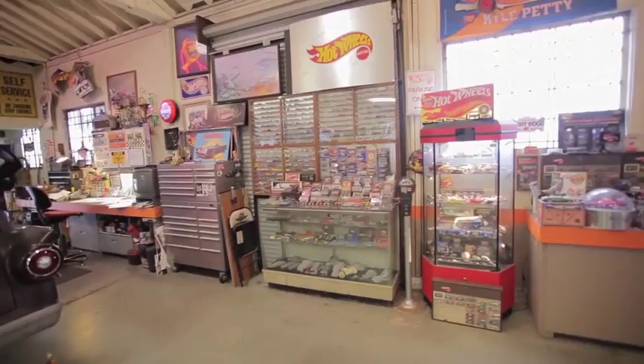Hey, I'm Larry Wood. I'm going to give you all access to Larry's Garage. Here's almost 50 years of Hot Wheels history. We have drawings, we have patterns, we have models, we have all the different colors, we have different cars. We have everything you need to see the history of Hot Wheels right here.